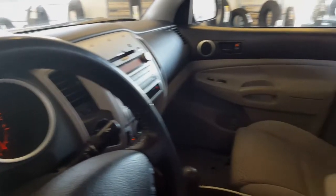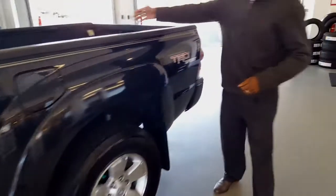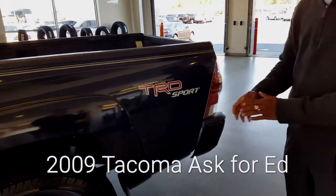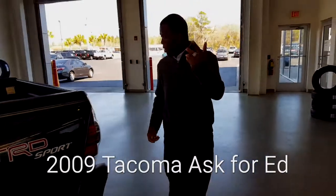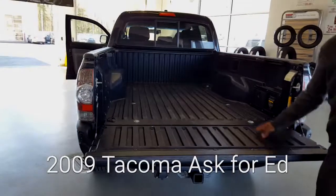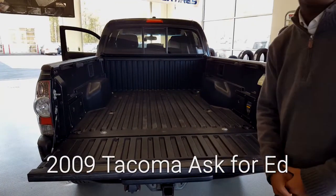Check this out over here — notice you do have the long bed, and like I mentioned before, it is the TRD Sport and this is a 4WD. Come on around here — composite bed liner, so no need for a spray-in bed liner, as you can see. It's going to hold up for the lifetime of the truck.